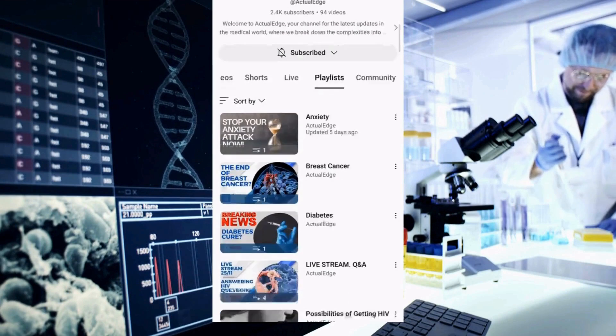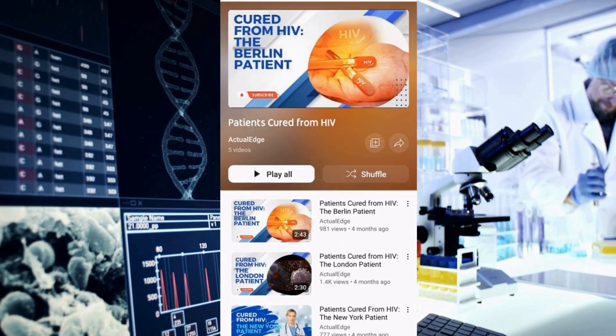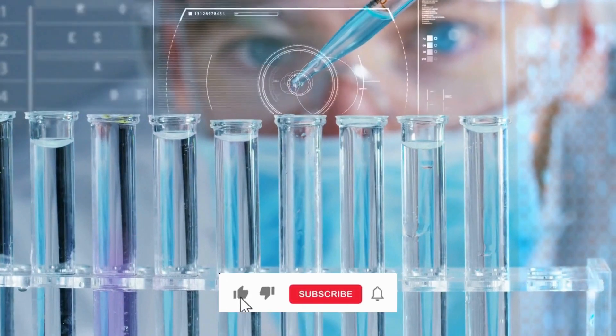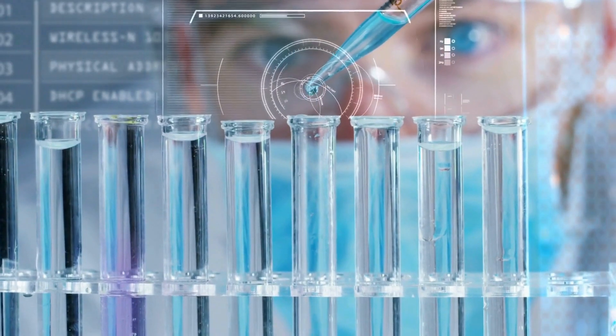As researchers continue to innovate, Actual Edge will keep you at the forefront of medical advancements. Don't forget to like and subscribe for more updates. This is Actual Edge, where knowledge paves the way to progress. Until next time.